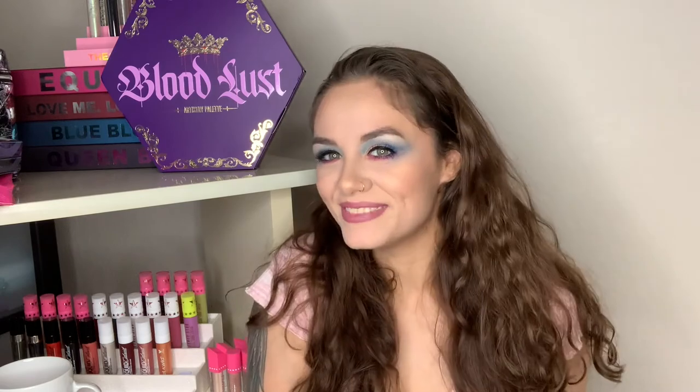Thanks so much for watching today — your support means the world to me. Let me know in the comments how you liked this look, and don't forget to enter the giveaway if you want to receive some of these Revlon Wonder Woman collaboration products. A big thank you again to Revlon for sending me these — it means the world to me that I could even receive PR. I never thought it would happen and it just makes me feel great. See you next time, bye!